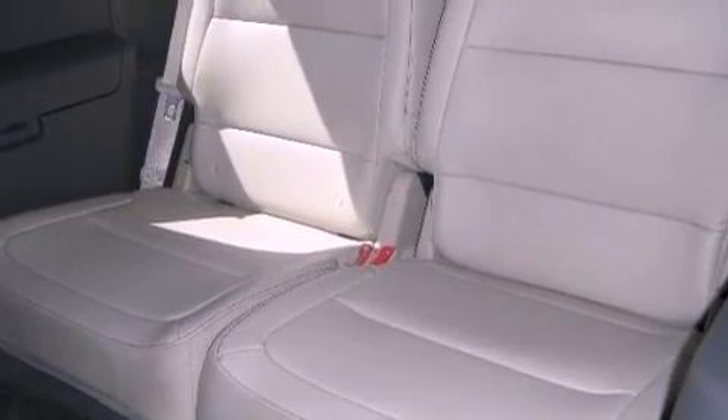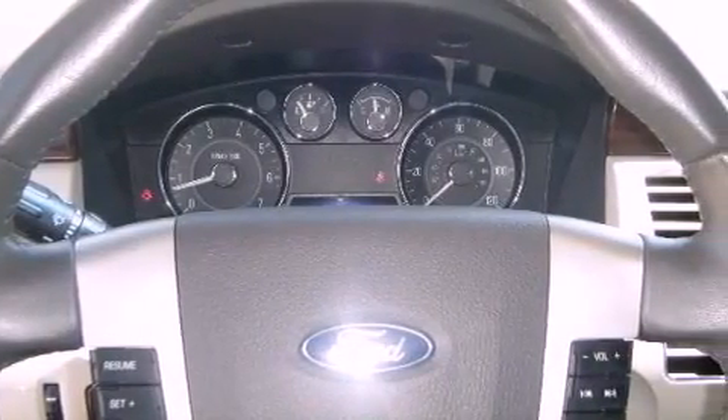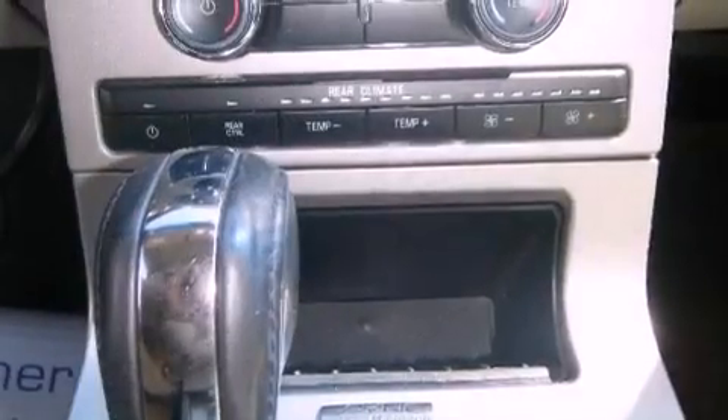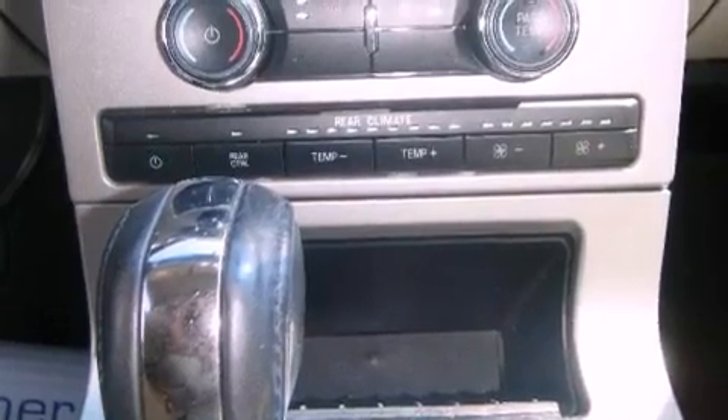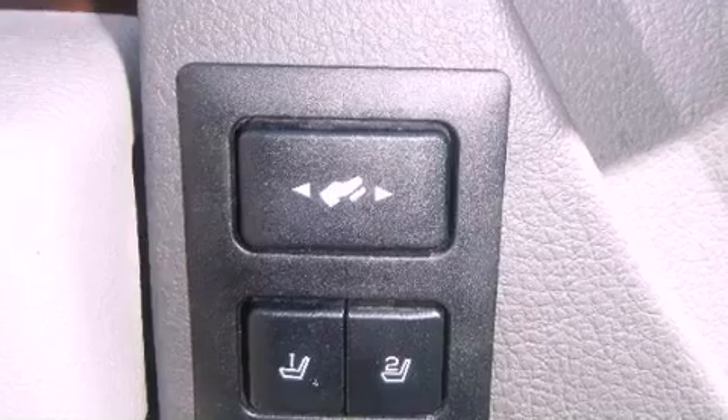The following features are also included: air conditioning, cruise control, steering wheel mounted controls, leather seats, an illuminated driver's side vanity mirror, fog lamps, privacy glass, an anti-lock braking system, and heated side view mirrors.